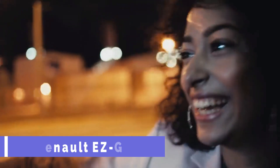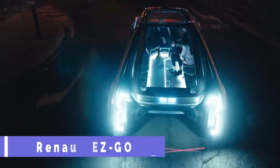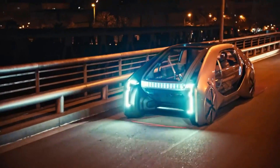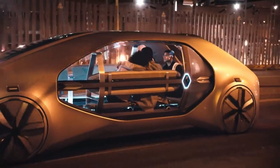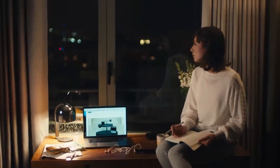Renault EZ Go. The Renault EZ Go is a high-tech autonomous taxi that will get you where you need to go in luxury and comfort. There's room for up to six people in this electric driverless connected car. You may either use an app to request it or locate it at a station.